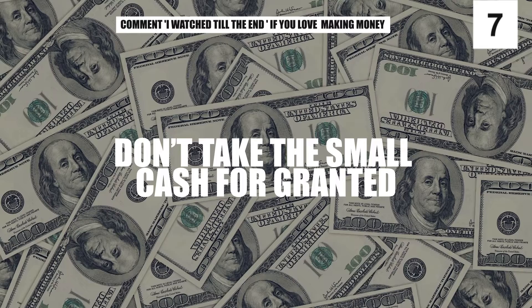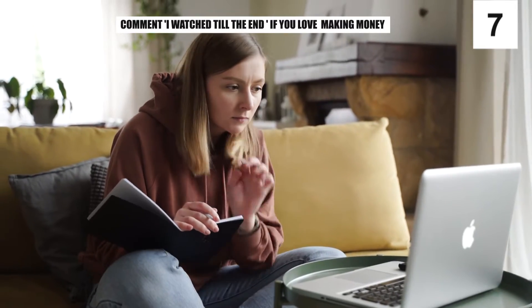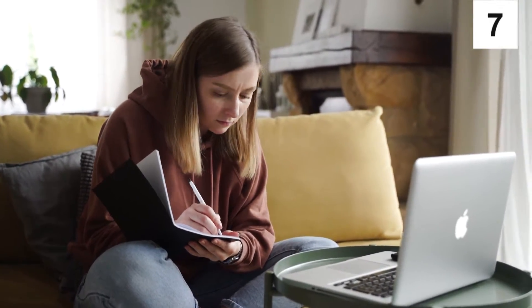Don't take the small cash for granted. This is how you can make money answering questions from the comfort of your own home.